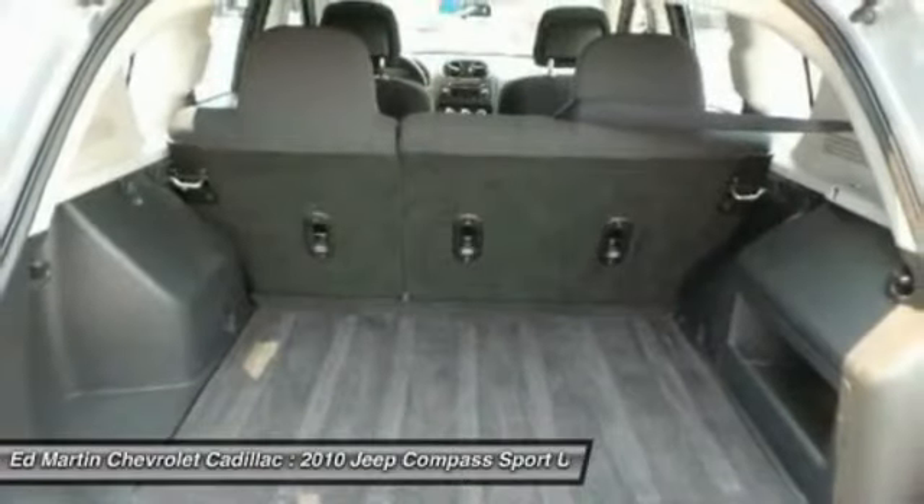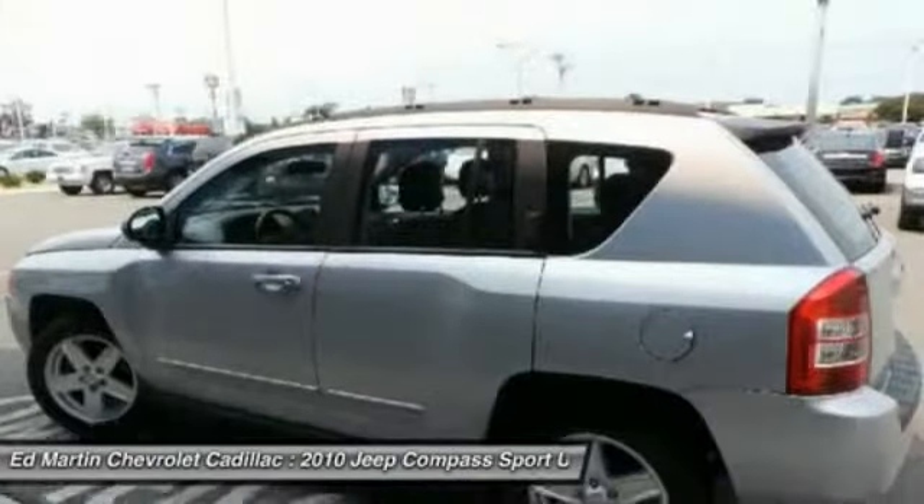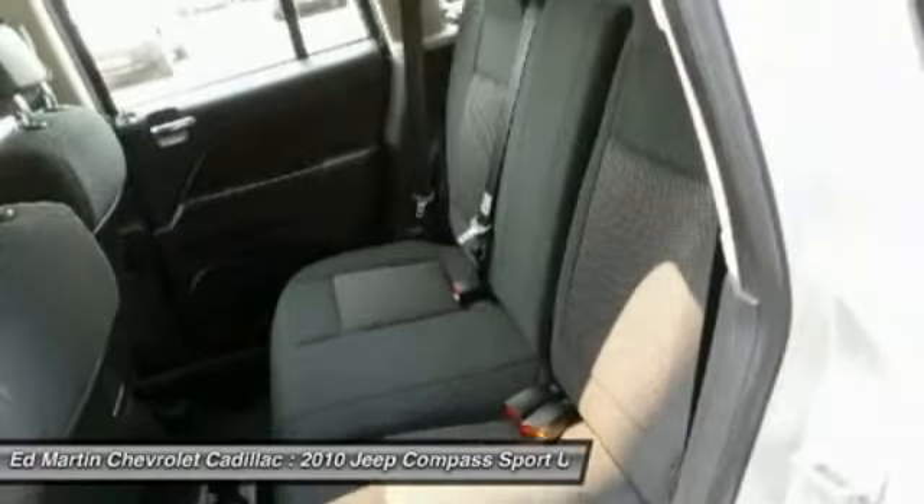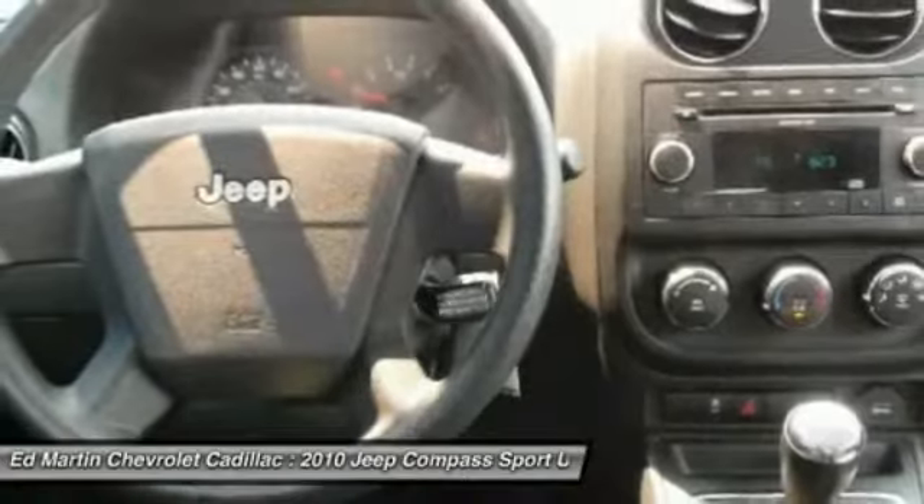Driver airbag, aluminum wheels, floormats, rear defrost, FWD. Wouldn't you look great in this vehicle? Stop in today and see for yourself.